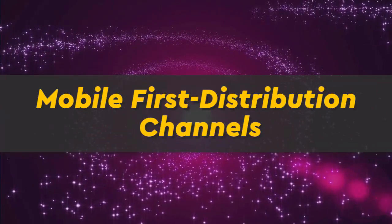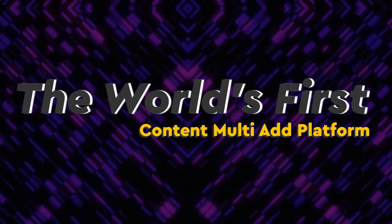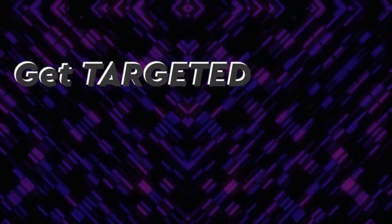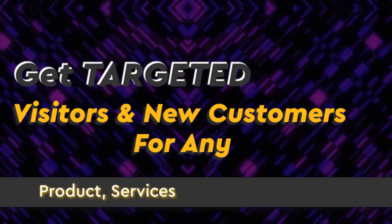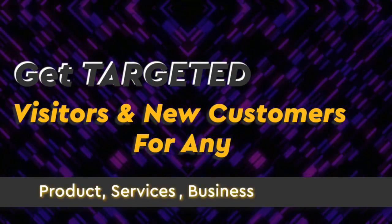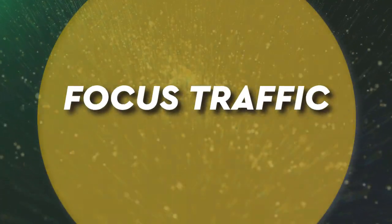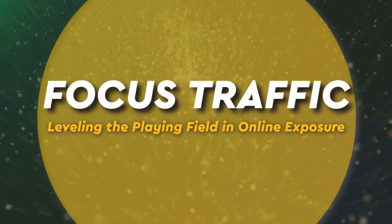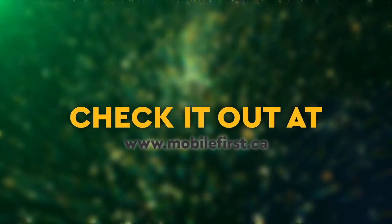Mobile-first distribution channels — the world's first content multi-ad platform. Get targeted visitors and new customers for any product, service, business, or website. Focused on leveling the playing field in online exposure. Check it out at mobilefirst.ca.